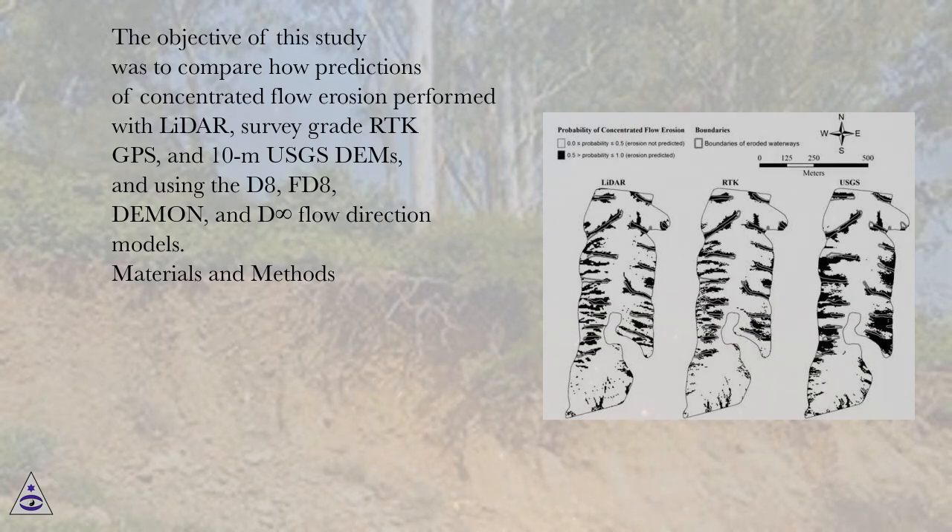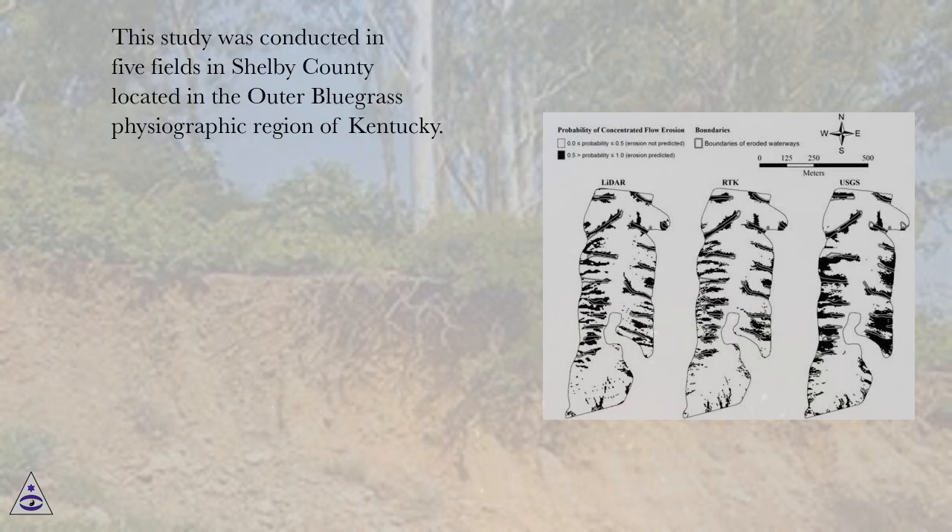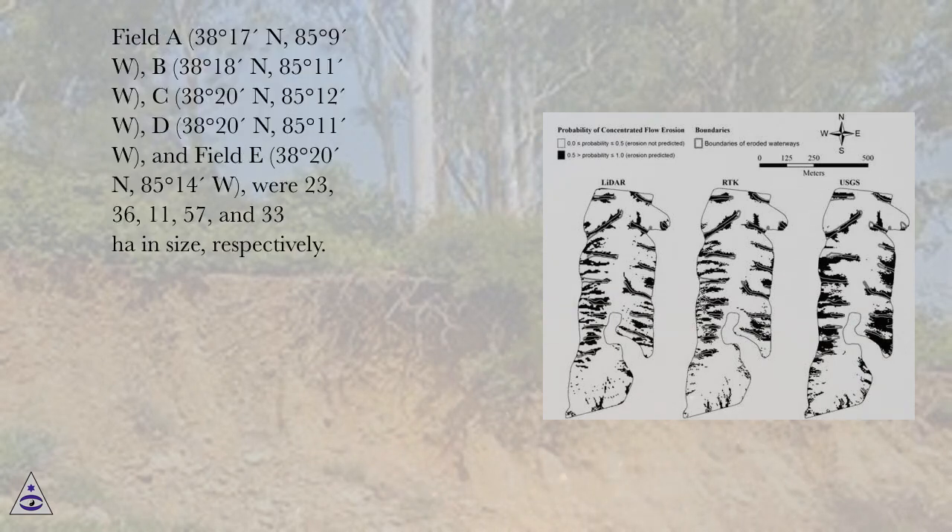Materials and Methods: This study was conducted in five fields in Shelby County located in the Outer Bluegrass Physiographic Region of Kentucky. Field A (38°17'N, 85°9'W), B (38°18'N, 85°11'W), C (38°20'N, 85°12'W), D (38°20'N, 85°11'W), and Field E (38°20'N, 85°14'W) were 23, 36, 11, 57, and 33 hectares in size, respectively.